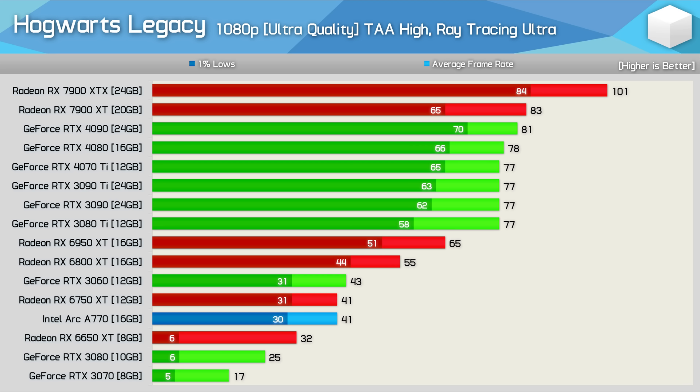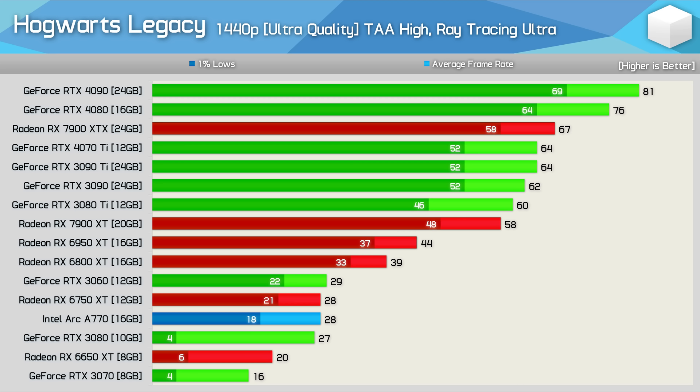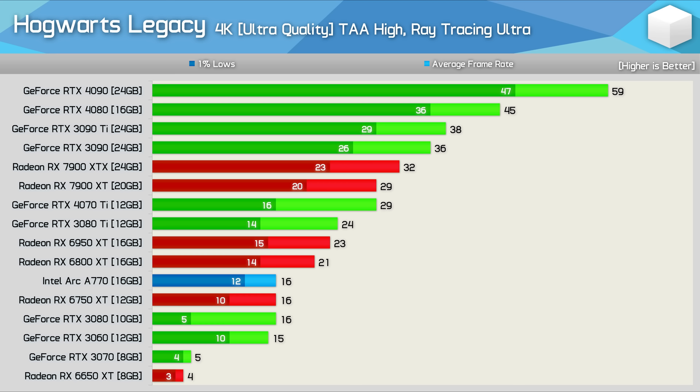The RX 6800, also packing 16GB VRAM, would offer a similar experience, and with FSR 2 could reach around 60 fps — whereas no level of DLSS is likely to help the RTX 3070, especially given that even the 10GB RTX 3080 is crippled here. At 1440p with RT, the 4090 and 4080 overtook the 7900 XTX, while the 6950 XT was crushed by the 3080 Ti. GeForce 30 series GPUs with less than 12GB VRAM suffer enormously — the RTX 3080 saw 1% lows of just 4 fps while the 6800 XT managed 33 fps.